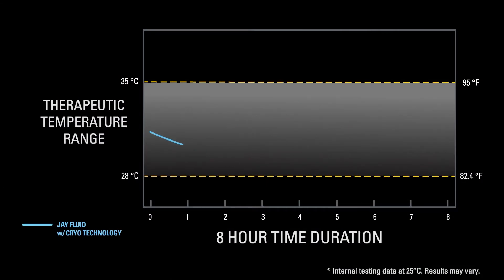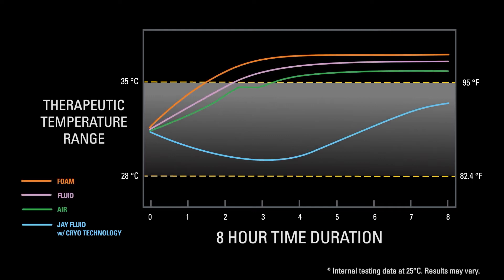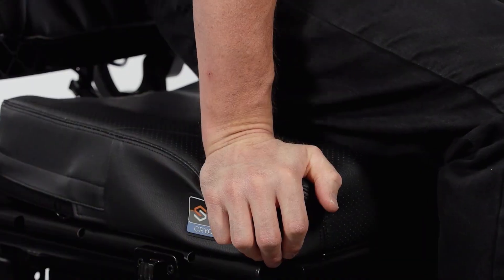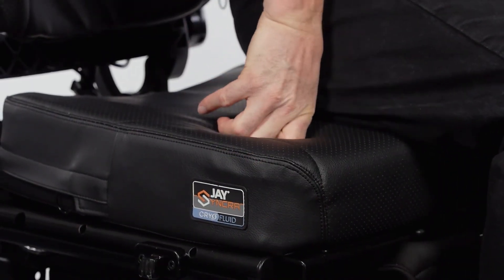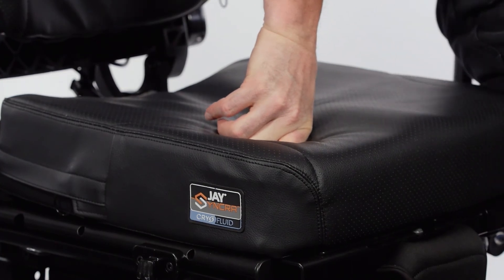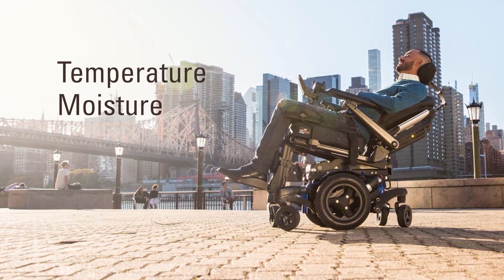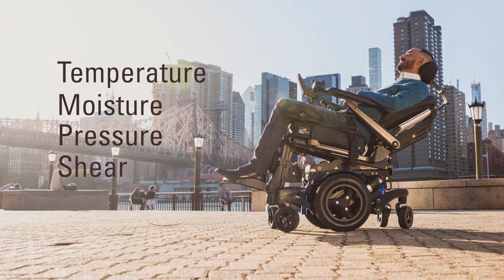During this time, the user's skin surface is cooled to a therapeutic temperature range. Compared to foam, fluid, and air cushions, the active cooling process of the cryo fluid is striking. The new J-Fluid with cryo technology supports studies which have found that cooling the skin from 97 to 82 degrees Fahrenheit (36 to 28 degrees Celsius) is estimated to be equivalent to reducing interface pressure by 29%. The cryo fluid microbeads reset back to their original state when offloaded every time. Cryo fluid combines active temperature and moisture management with the pressure and shear relieving benefits you know and love from J.